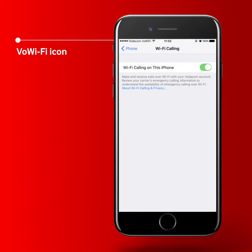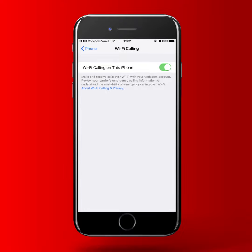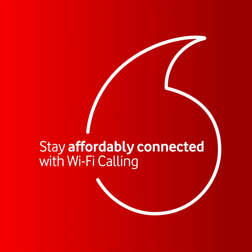A VoWi-Fi icon will appear on your status bar when you are in an area with low cellular network strength. You will then be able to make calls and send and receive SMSs over Wi-Fi. Calls will be billed at your local SA tariff rates, whether you're calling from SA or abroad. Vodacom Wi-Fi Calling gives you the power to stay connected affordably.